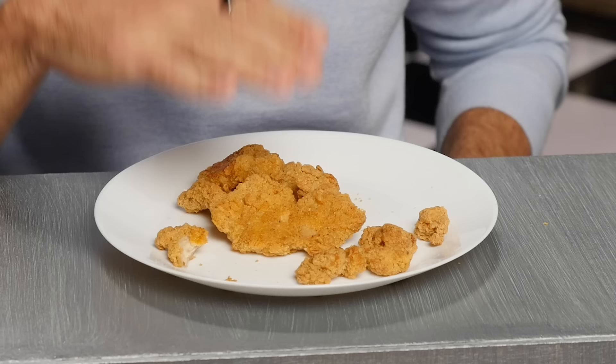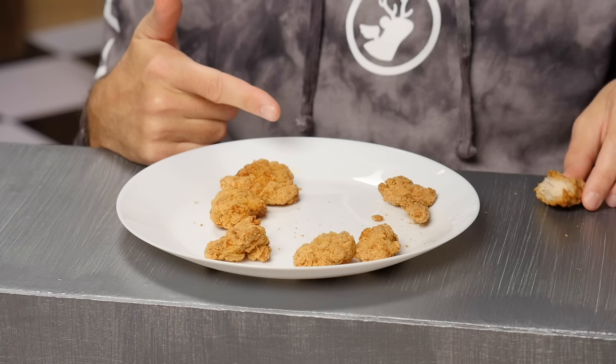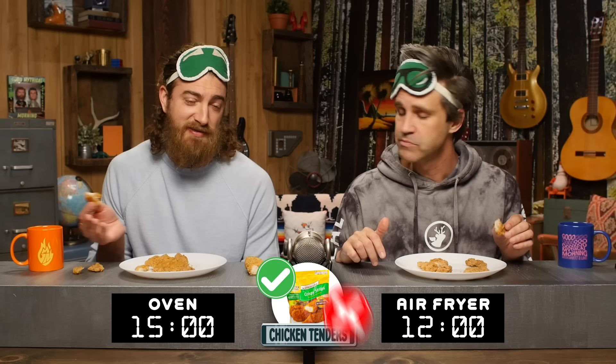Okay, put your hand over the oven tendies. Three, two, one. The oven tendies are on Rhett's side, and we disagree. Rhett says this side is way better. The flavor's better — and that's coming from the owner of an air fryer. I think it's negligible, so I don't think it's worth the wait. For Rhett, it's worth the wait. For Link, it's not.